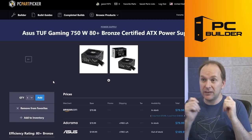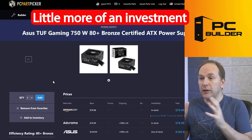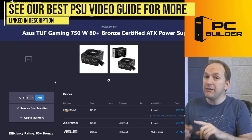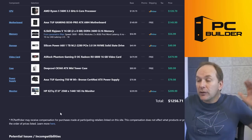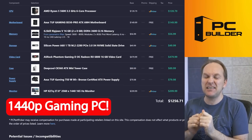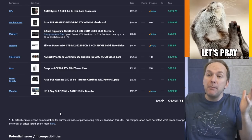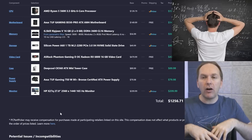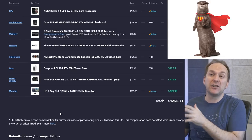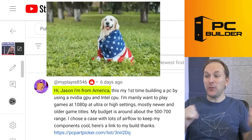For the PSU we went with the ASUS TUF Gaming — a B-tier rated unit with nice sleeved cables at 750W 80 Plus Bronze, for $79. It's a little more expensive than what you were looking at, but we need a bit more wattage now that we've upgraded the graphics card. So for about $1,250 including a gaming monitor, you're going to get a 1440p gaming system. I really hope your friend and cousin can take a hard look at this and accept that maybe there's a better way. PC parts are hard — everything's always shifting.